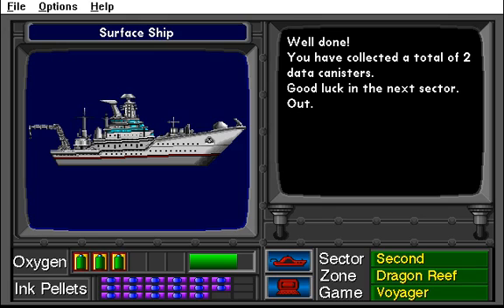You have collected a total of two data canisters. Good luck in the next sector. Out.